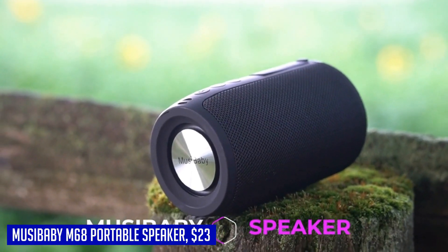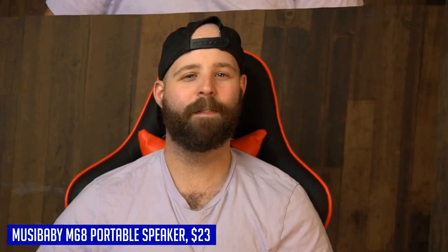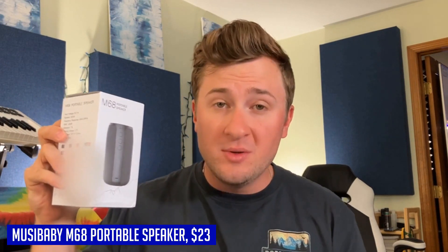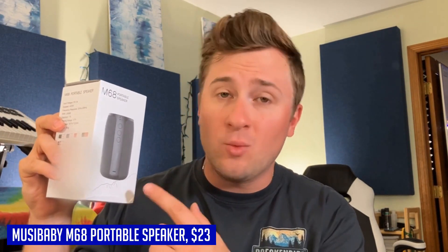The Moosey Baby M68 portable speaker is the ultimate wireless companion that offers impressive sound quality and long-lasting battery life. Its true 360 stereo sound and dual pairing functionality make it an exceptional choice for both indoor and outdoor use. Whether as a gift or for personal use, this waterproof speaker won't disappoint.